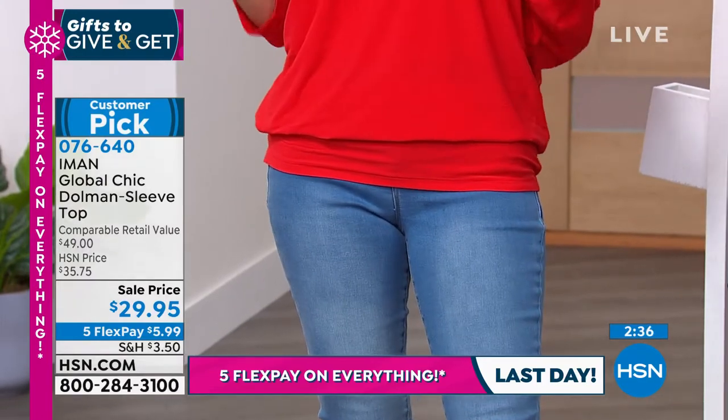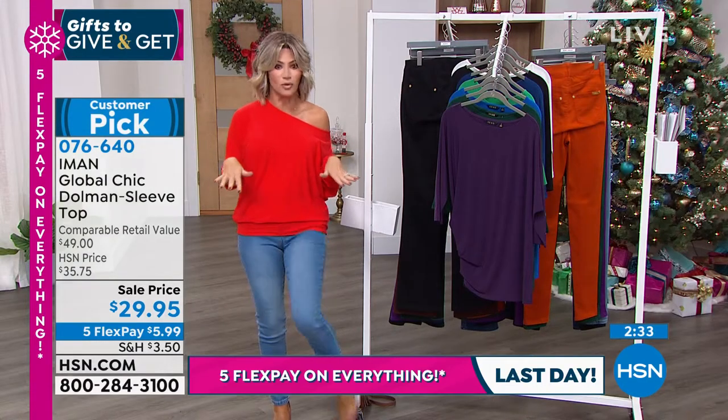It's $29.95. Think how great this is going to be in the holiday season with some fun crystal blinged-out shoes.